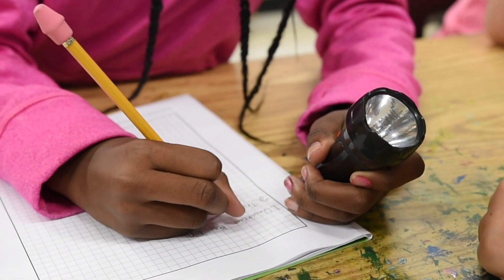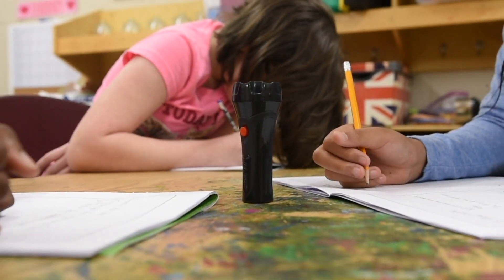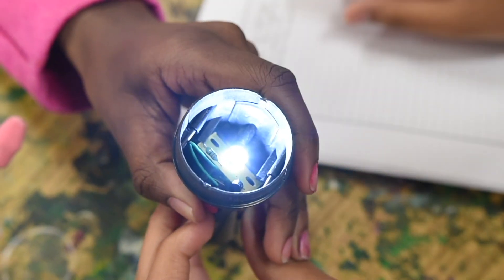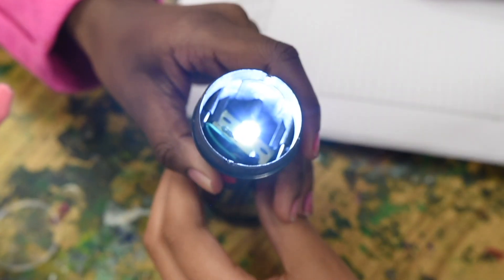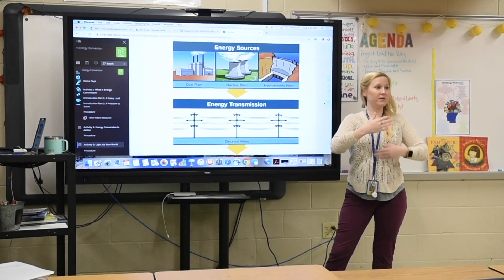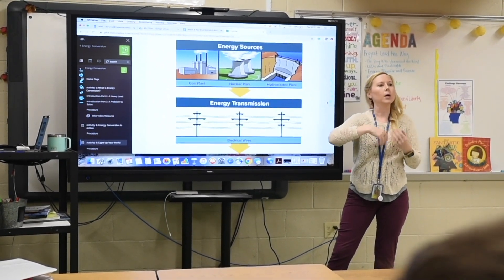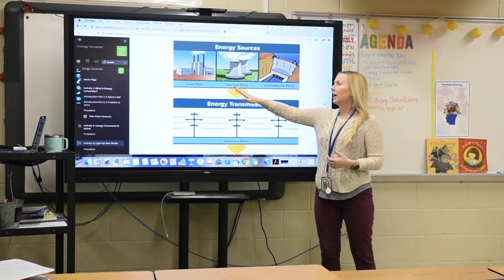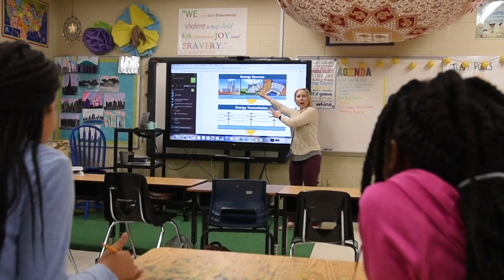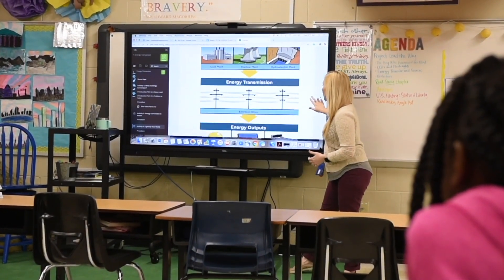They had to plan how they were going to take apart the flashlight, what they were going to find, and what types of energy conversion they were going to see. Then they would take it apart and see if their predictions were correct. We then looked at energy sources and transfer — how we took energy from plants like coal plants and hydroelectric plants, and how we moved electricity from the plant to our homes.